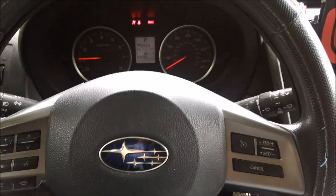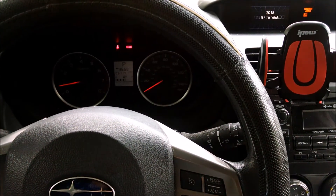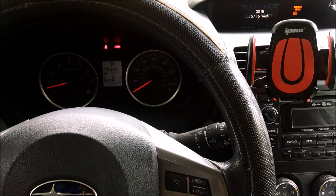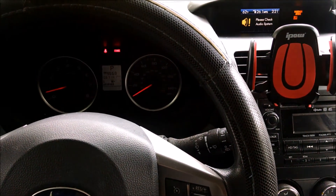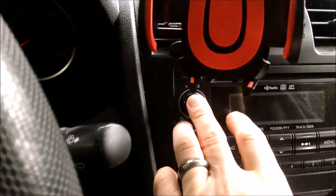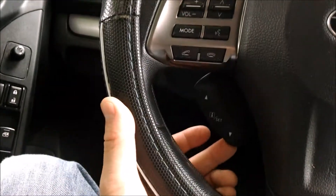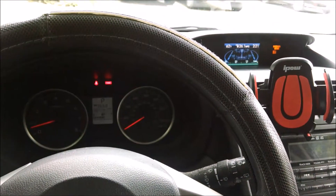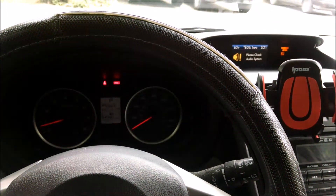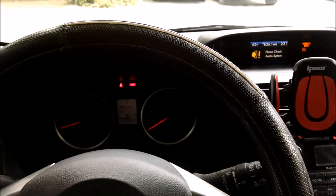This is my wife's 2014 Subaru Forester. A few days ago she got a dead battery, had to get a jump, and when she got it going again she found that her radio wouldn't work. It comes up with this error message: 'Please check audio system.' The radio is not working, though I can still scroll through all the screens until it reaches the error message.